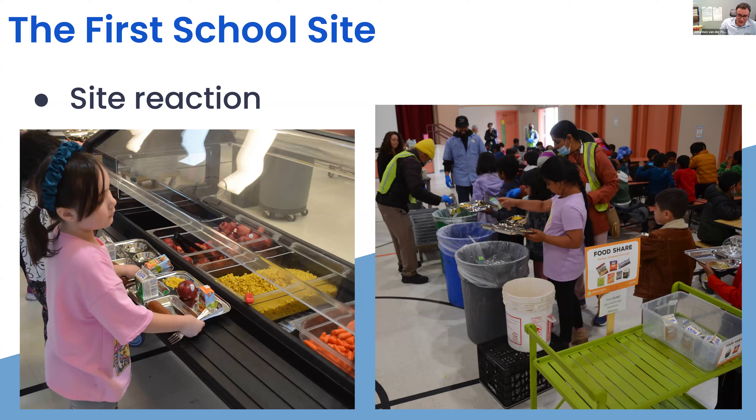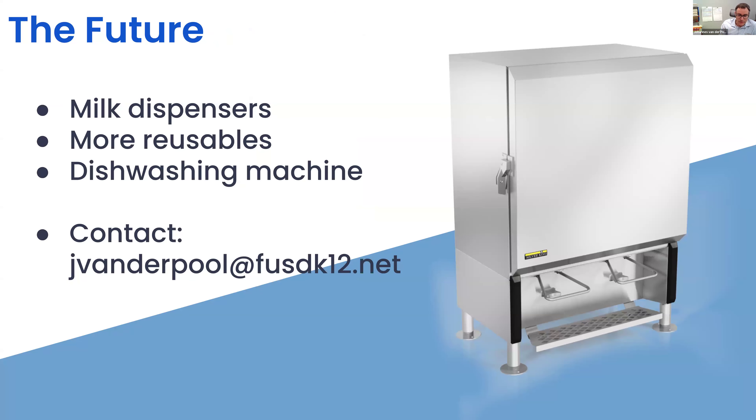The overall reaction is really positive. The administrators are happy. The custodians love it — they don't have to haul nearly as much waste. The staff thinks it's good. We've successfully navigated the whole process. Every school rollout is generally the same pattern, and of course doing the first one is always the hardest. Looking forward, we're thinking about milk dispensers, reusable cups and bowls. And if we can dream, maybe building our own central kitchen with a large industrial dishwasher as well.